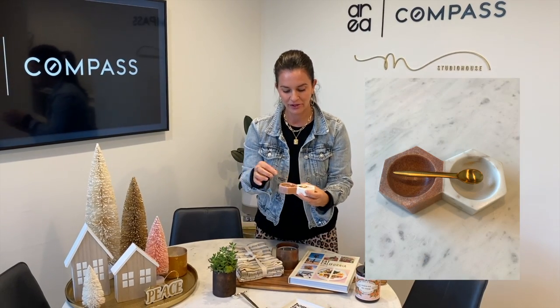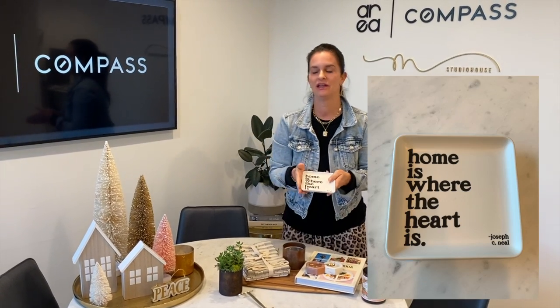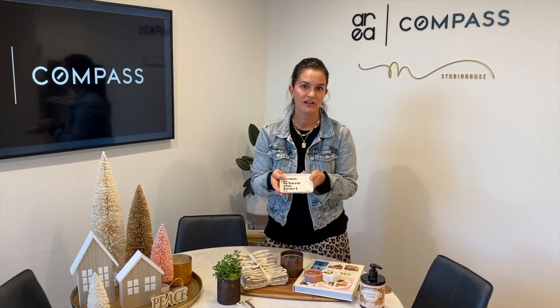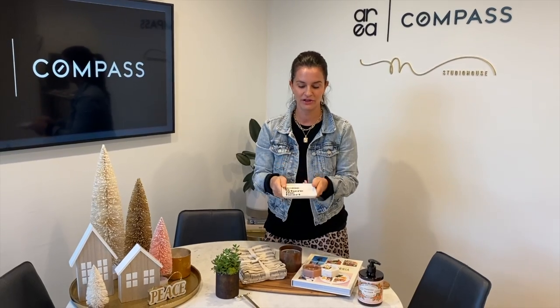This is a salt and pepper container — I just thought it was really cute with the brass spoon. And this is a catch-all. This could be a great piece in the kitchen, in the front entrance, or on your nightstand to take off your jewelry and place it there.